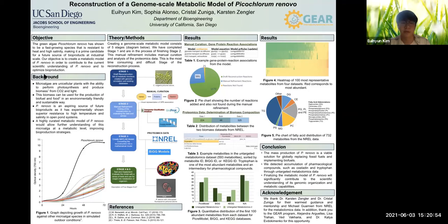However, even with the challenges, P. Renable has shown superior resistance to high temperatures and salinity through experiments in open pond systems.